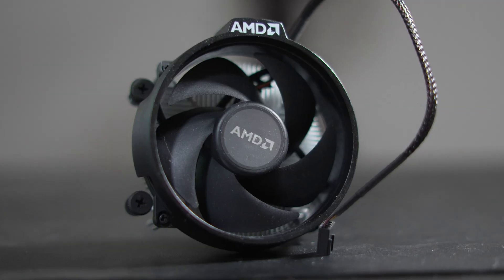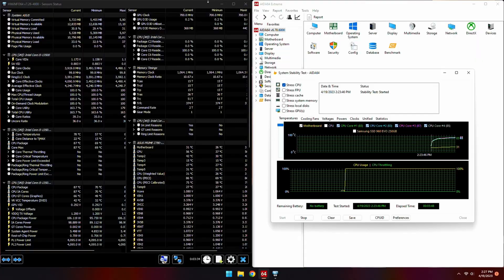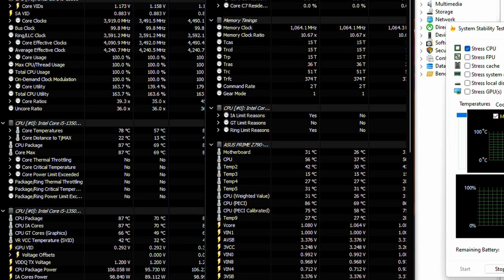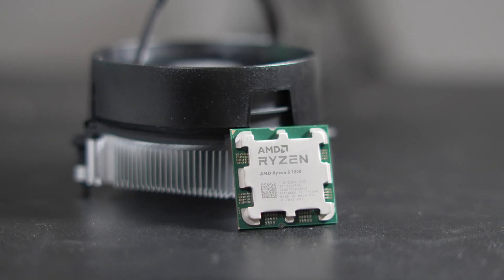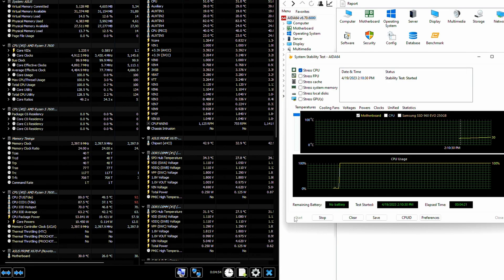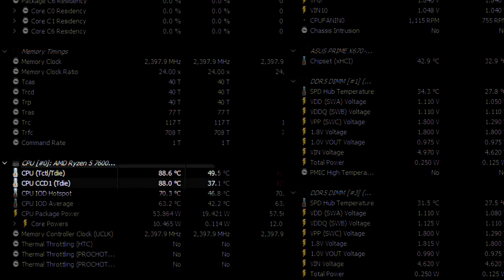Both CPUs include box coolers, so we don't have to worry about a cooling solution. Intel's new 65W TDP cooler doesn't struggle as much as expected — it keeps the 100W chip at 87°C. AMD's package power is about half of Intel's at 53W, and the cooler does its job keeping things at 88°C, though it's probably in need of a redesign.